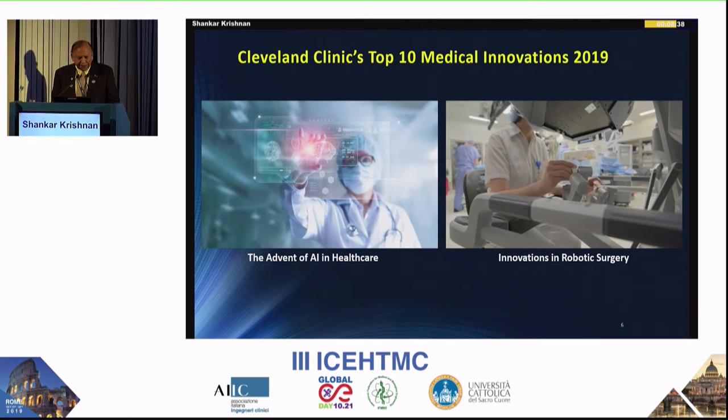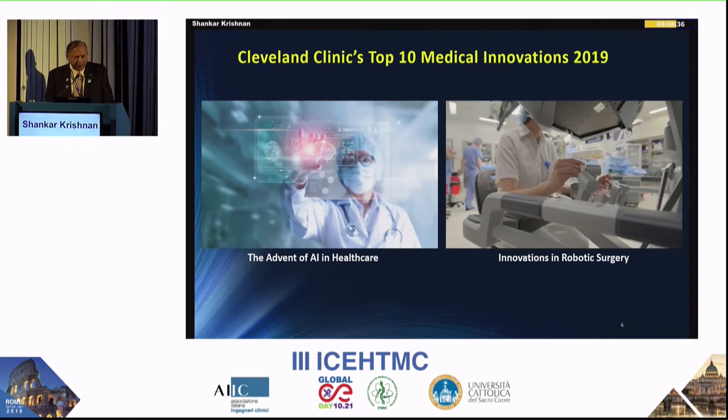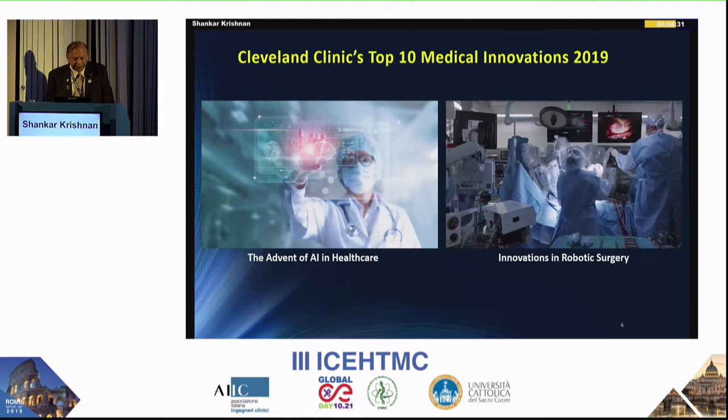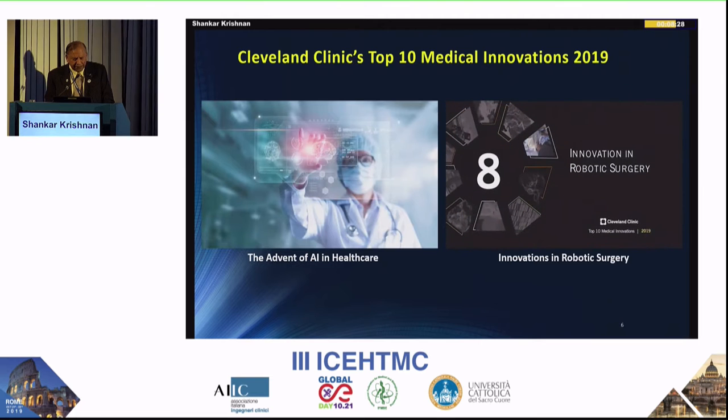Robotization is also reaching endovascular procedures like percutaneous coronary intervention (PCI) and peripheral vascular intervention (PVI), which traditionally require the surgeon to wear lead. Using robotics now lowers risk for patients and the surgeon while improving outcomes. Robotic surgery provides precision, flexibility, and control. Paired with shortened recovery time and limited pain, patients benefit from continued advancements in the field.